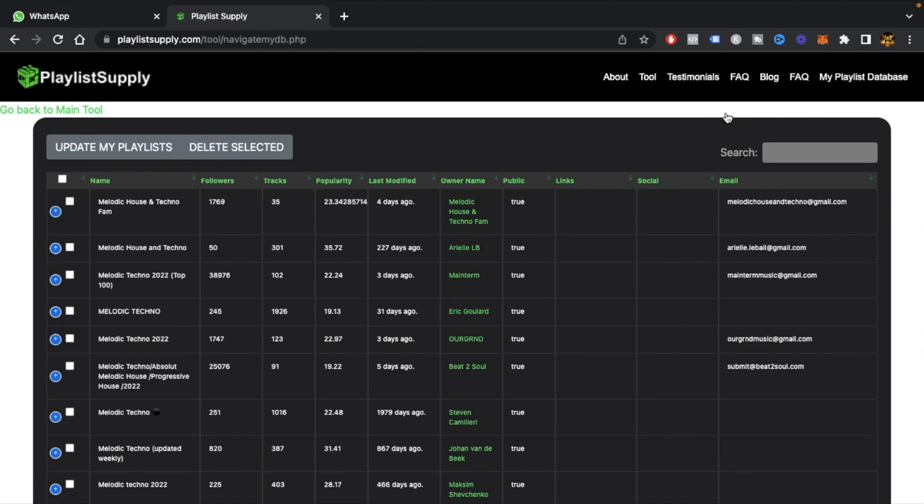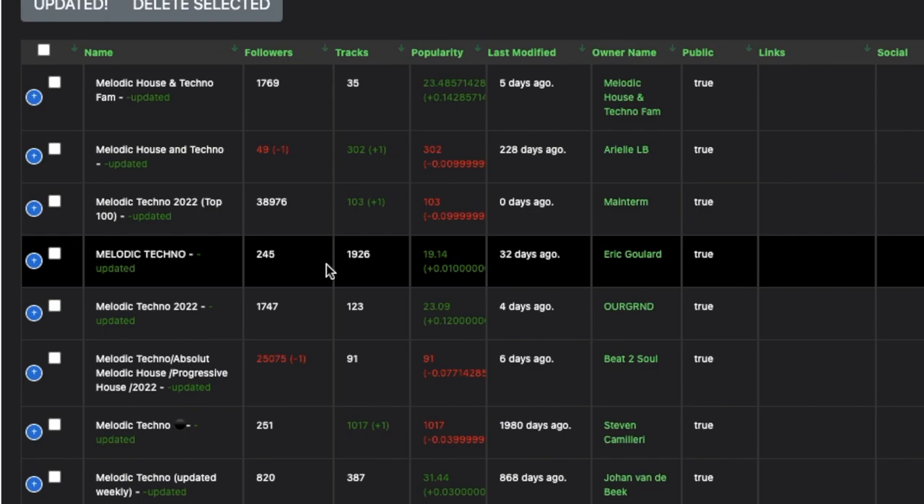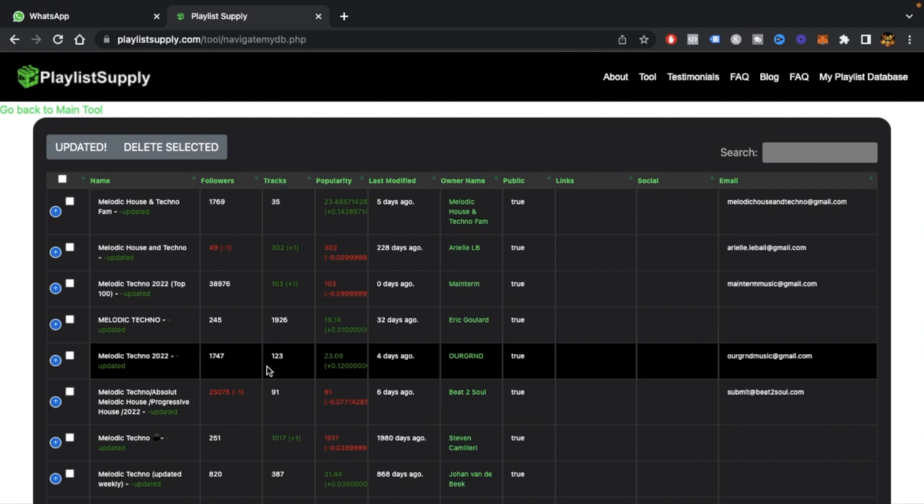All right guys, it's day two and I'm going to update Playlist Supply just to show you what happens when you click update. Some of them have seen minor changes. The point is to show you that you can start monitoring what's happening with the playlists you choose. If you're seeing playlists get huge increases or huge decreases of followers overnight, that is a red flag. If you're seeing minor changes, that's okay — most playlists get minor changes — but keep an eye out for those big changes.